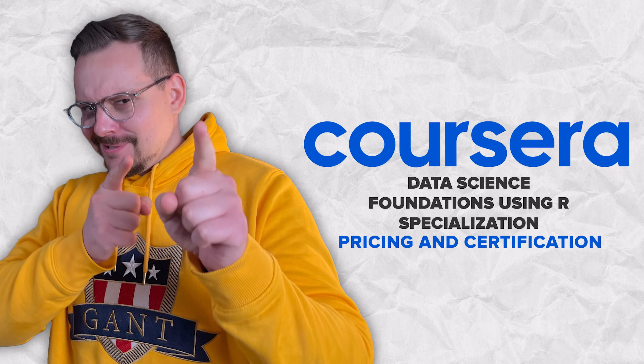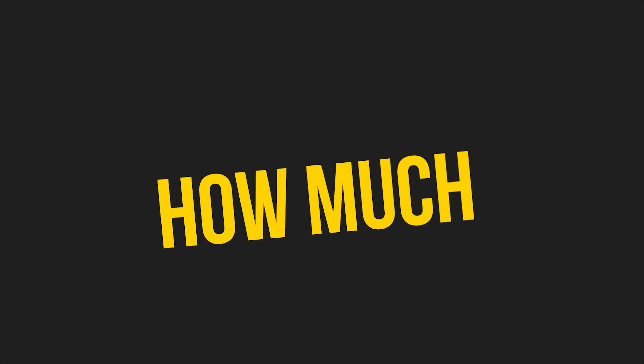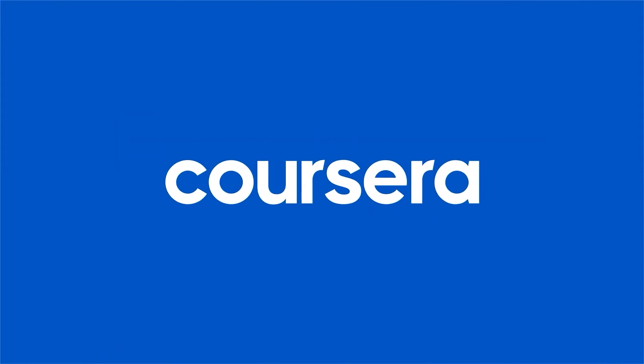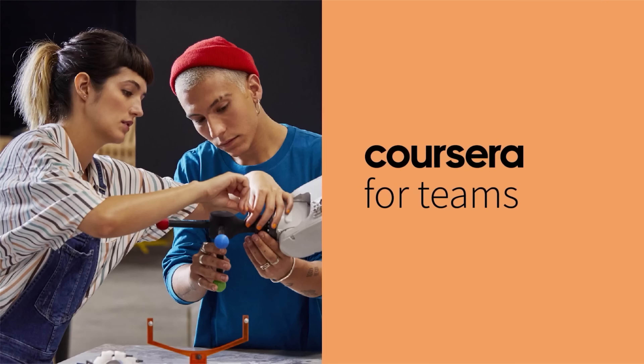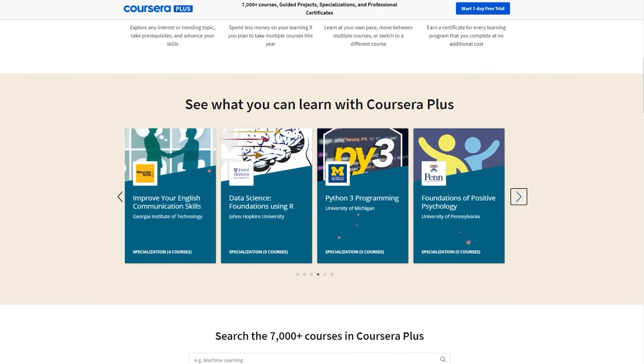Alright, let's answer the big question: how much does this course cost? It is not free. To sign up, you will need a Coursera subscription. The good news is that it is part of Coursera Plus, so when you pay for this certification, you also get access to many other courses for free.